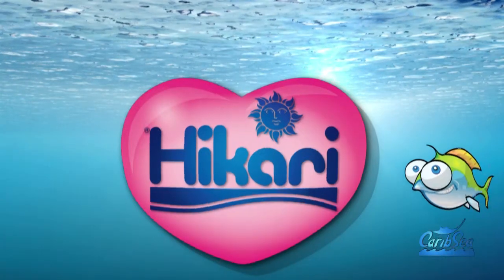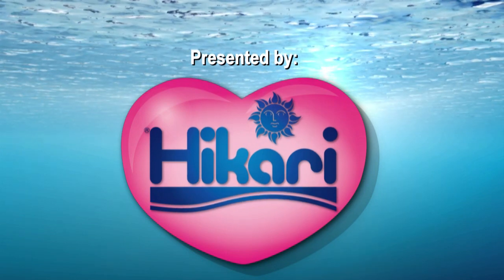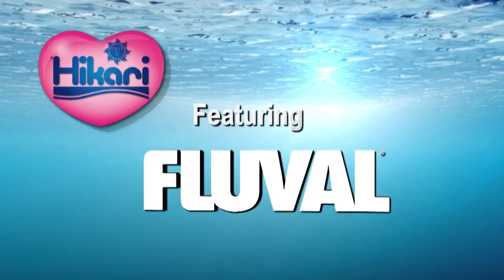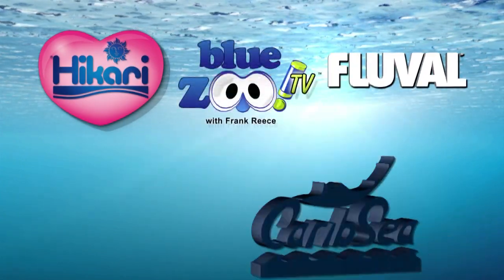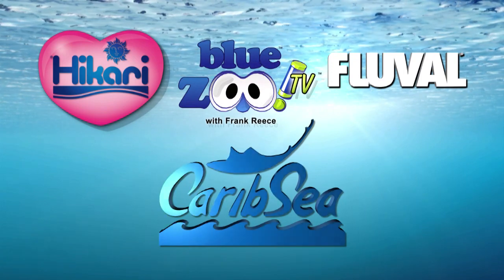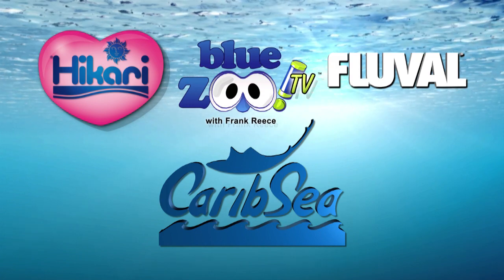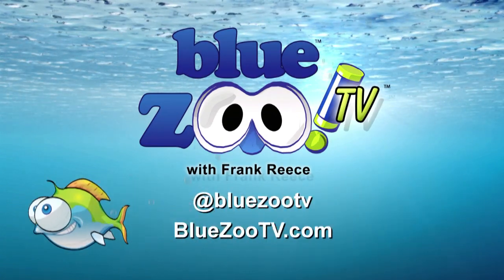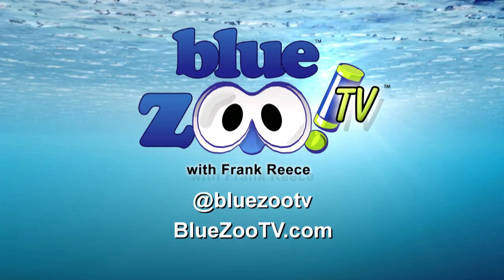Blue Zoo TV is presented by Hikari — making species-specific diets long before it was fashionable, because at Hikari, we know it matters. And featuring Fluval — discover life below water with Fluval. Blue Zoo is proudly partnered with CaribSea, bringing science to life. Nature protected, nature perfected with CaribSea. To email the show, go to BlueZooTV.com and follow us on Twitter at BlueZooTV.